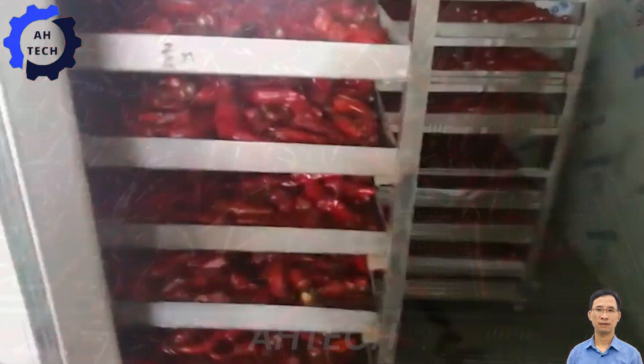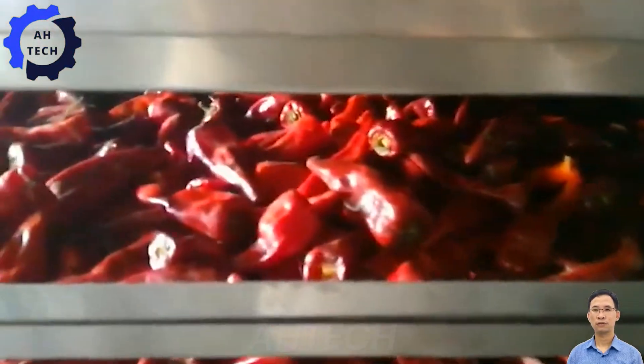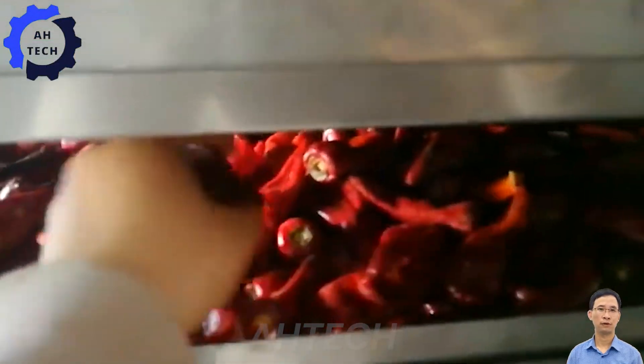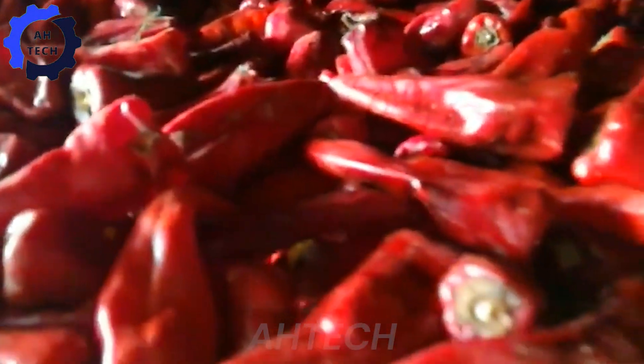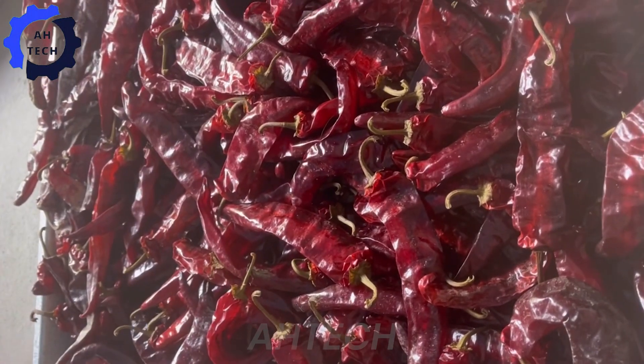Let's talk about the drying process. Gone are the days of sun drying. Modern facilities use sophisticated dryers to control temperature and airflow. This technology ensures that chilies are dried evenly, preserving their fresh flavor and nutrients. This step is critical to maintaining quality as we approach the 65 million pound mark.